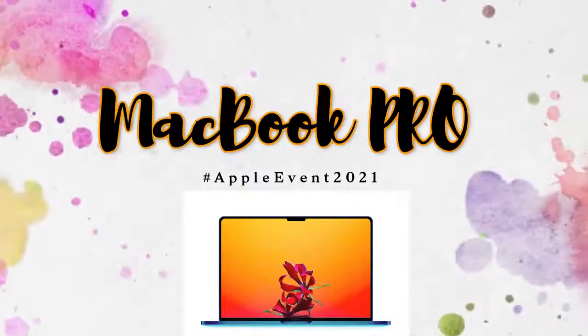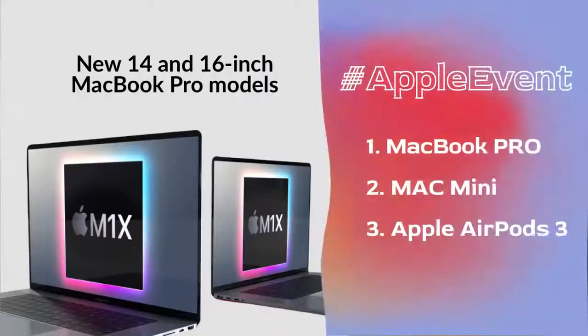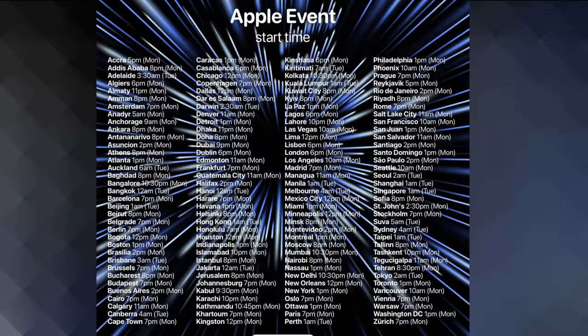Those are the key features of the upcoming MacBook Pro launch at this Apple event. What are your thoughts on the MacBook Pro, Mac mini, and AirPods 3? Let me know in the comments below. The Apple event timings by region are shown on screen. If you liked this video, hit the like button and subscribe for upcoming videos. Thanks for watching!